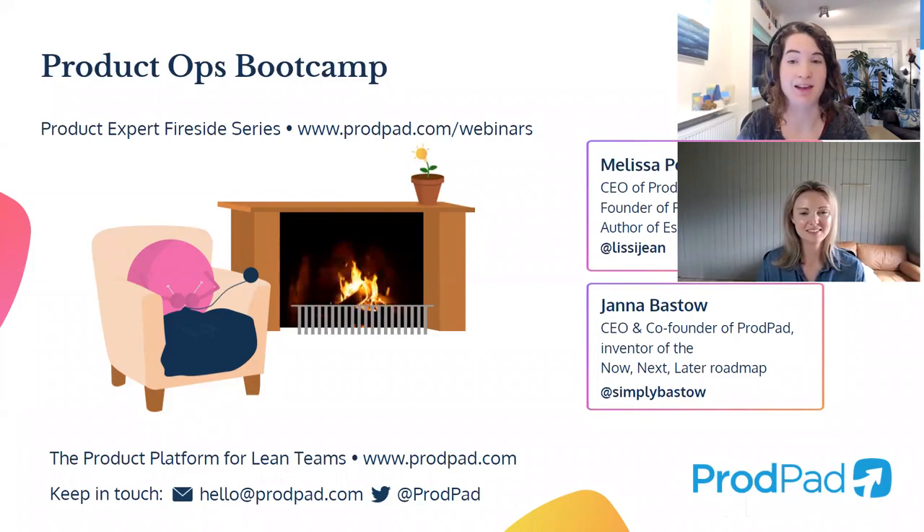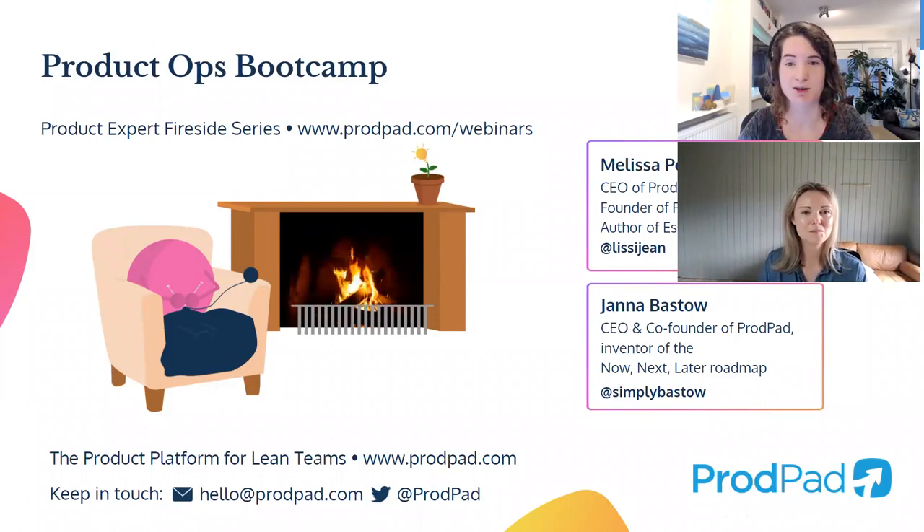Thanks for being a great resource for product people — there's always something to learn from you because of your experience across all these different businesses. That's why I wanted you to come in and talk to us about product ops, which is this new, interesting space touching so many businesses. So many businesses are trying to wrap their heads around it, but it's still so nebulous, still such an interesting growing space. What would you say product ops is? How would you define it?